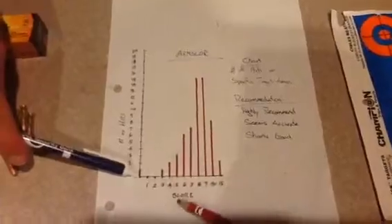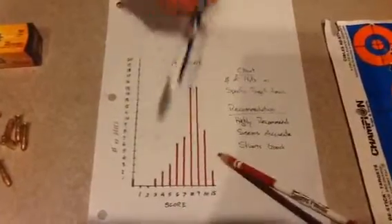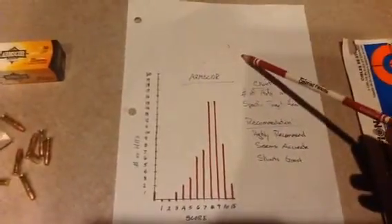Here we have the graph. We can see that there was 1 shot in the 0, 1 in the 3, 2 in the 4, 3 in the 5, 6 in the 6, 7 in the 7, 15 in the 8 and 9, 8 in the 10, and 2 in the 15. So it is accurate-ish. You hit close to what you're aiming for. I give it a B-minus for accuracy, so 80% or less.